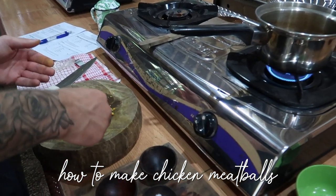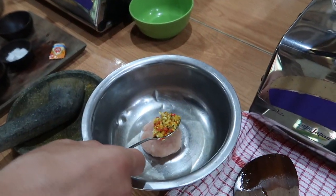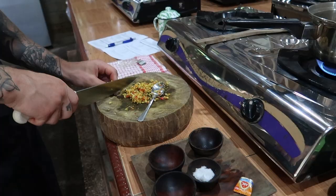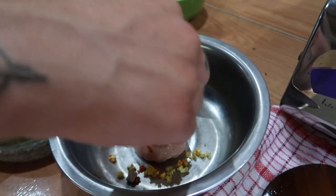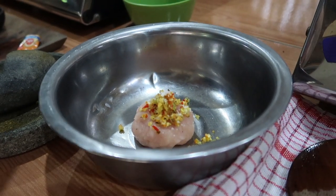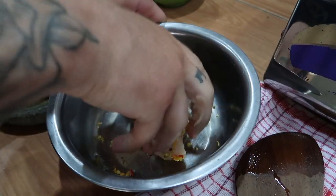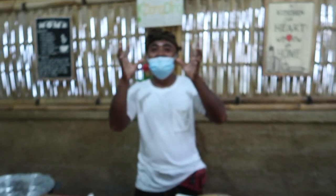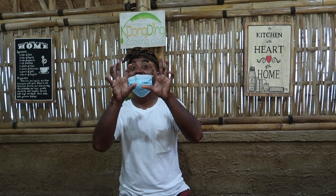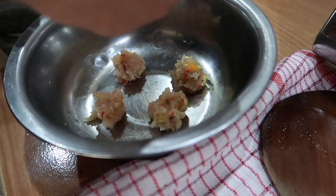Once the meatball mix has been made, separate it into smaller portions and add it to your vegetable broth to cook for at least 10 to 15 minutes until the vegetables are soft. The soup smells really nice and is easy to make!